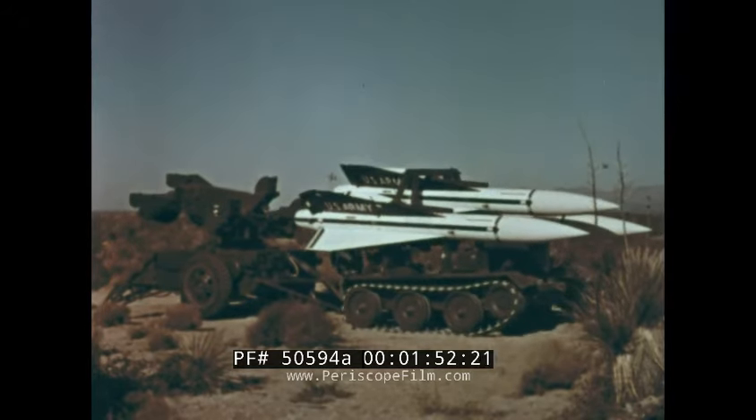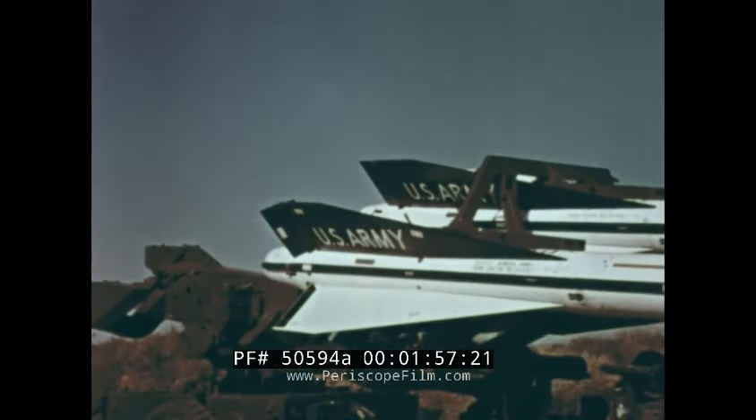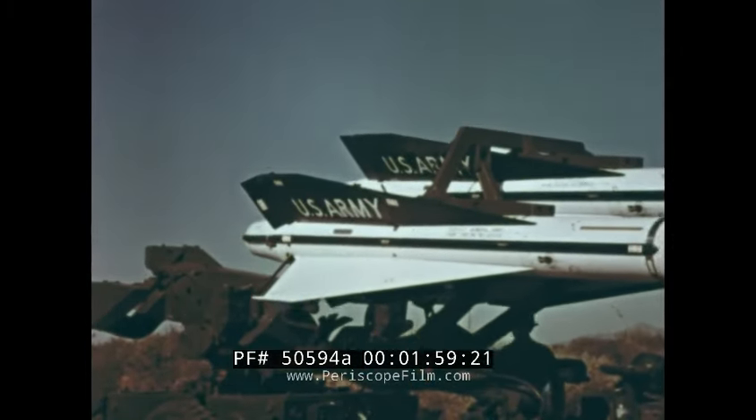The missiles are loaded on the launcher, three at a time, with a very unique tracked vehicle which also performs several other tasks around the battery site.